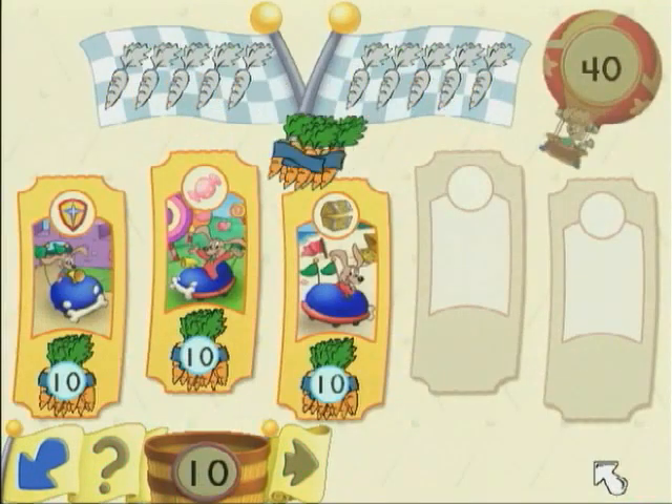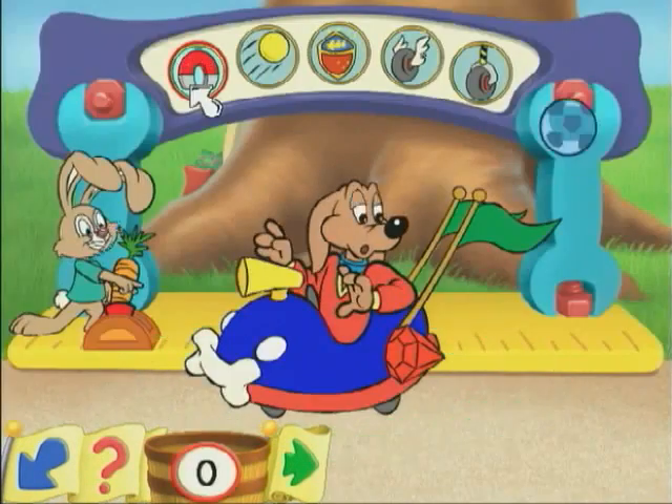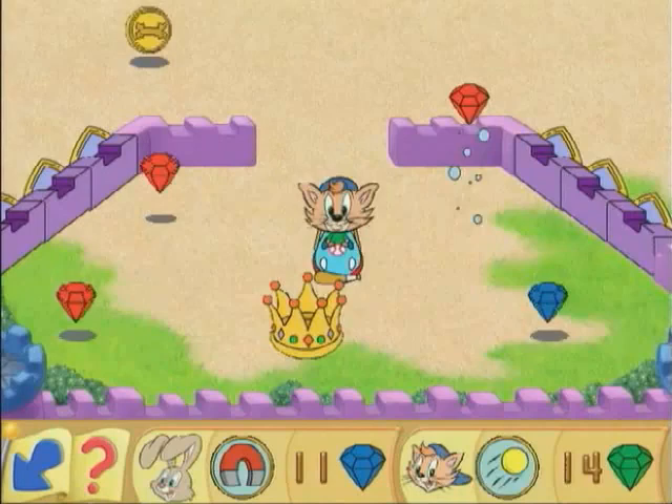Succeed at these activities to earn carrots. When kindergartners earn enough for their own race car, it's off to the wild and wacky races.